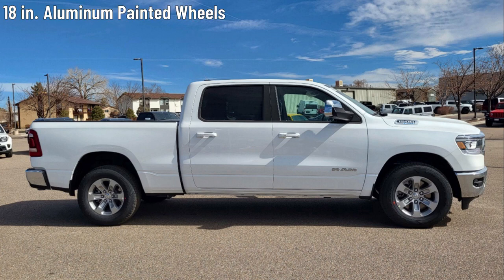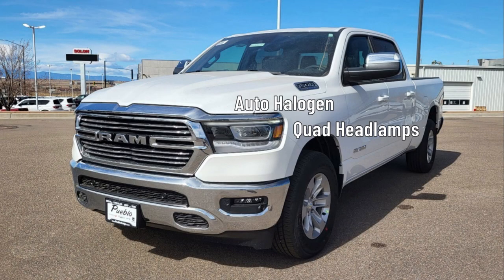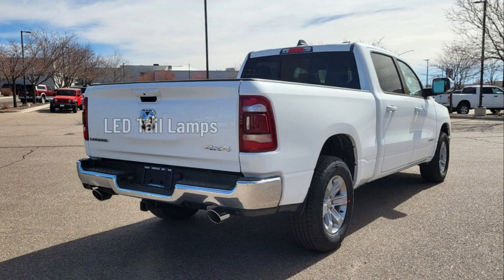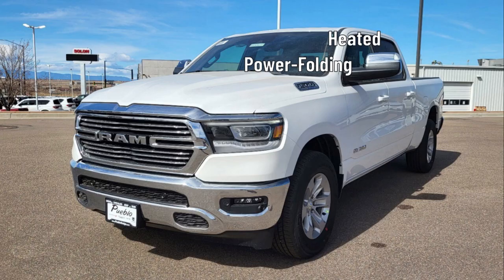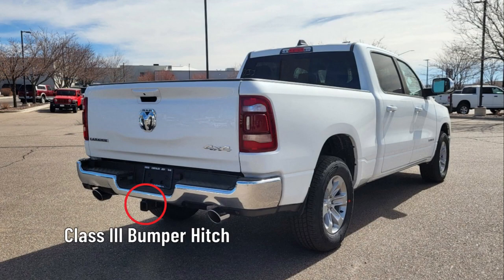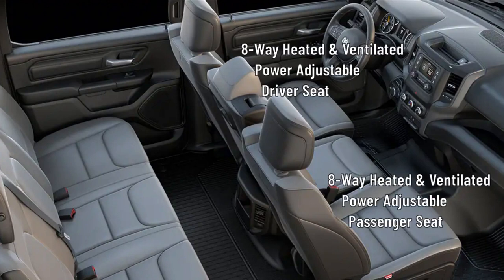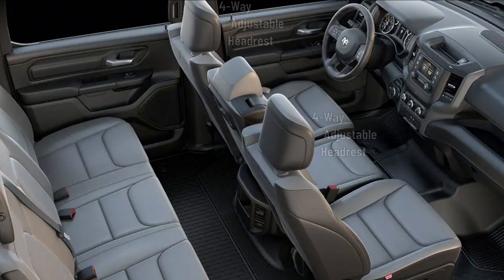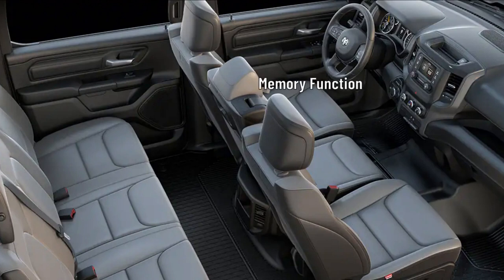The Ram 1500 Laramie rides on 18-inch aluminum painted wheels wrapped in 275/65 R18 BSW all-season LRR tires. Automatic halogen quad headlamps with DRL sit on the front and the Laramie gets LED taillamps on the rear. It wears a chrome grille up front and gets front and rear bright bumpers. The driver and passenger doors get heated, power-folding, chrome premium power mirrors with a memory function, and the Laramie gets a class 3 bumper hitch. The interior seats 6 and comes wrapped in a black leather trim. The front row is a leather-trimmed 40/20/40 split bench seat. The driver and passenger each get heated and ventilated 8-way power seats with 4-way adjustable headrests, 2-way power adjustable lumbar support, and the driver seat has a memory function.